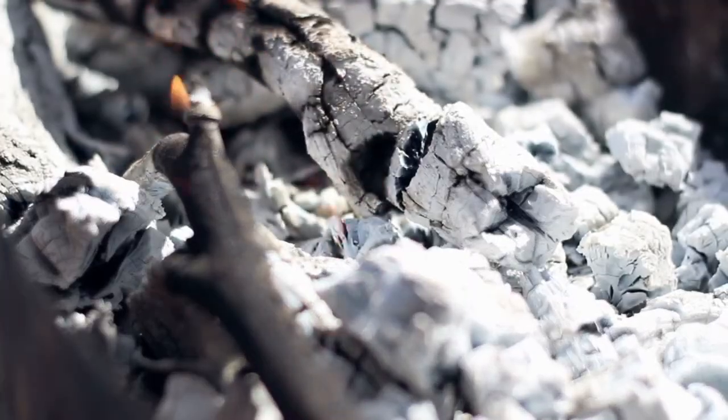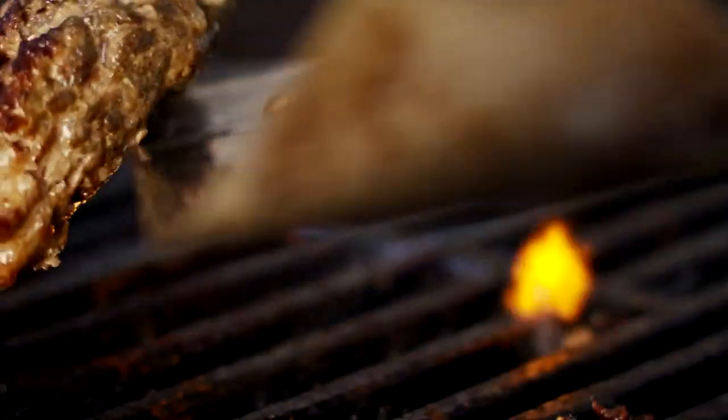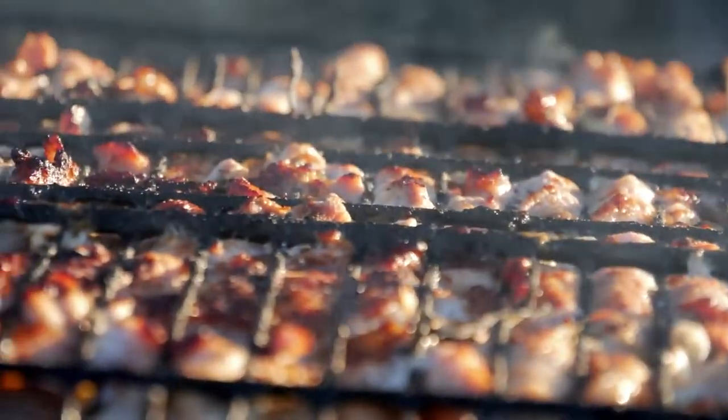AMA Backyard BBQ time again. We've got a few questions this week around chicken. Backyard barbecue is the one thing where you can really see if produce is fresh and it shines through. That's the one opportunity we all have to start experimenting and use some of the ingredients we can get in our own backyard. Thank you to AMA and all the sponsors for giving the Cowboys a chance to show you how chicken should be done on the backyard barbecue.